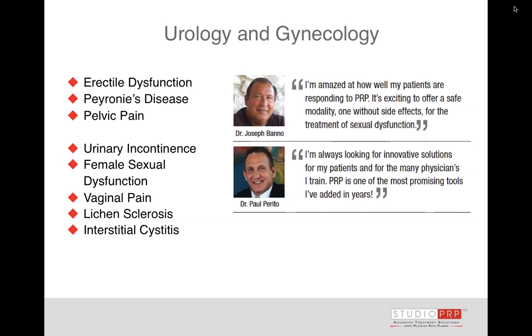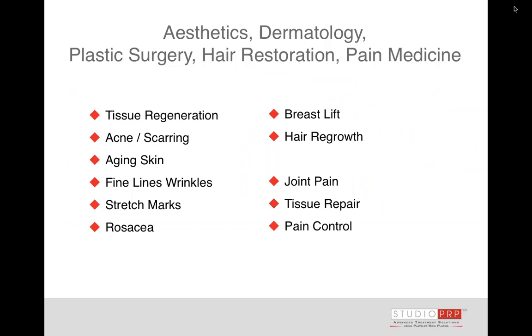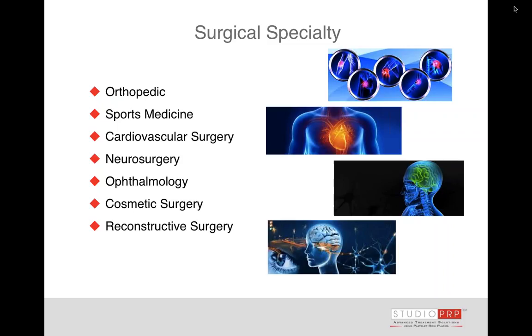For women who have vaginal pain and pelvic pain, there was a small study published recently by Dr. Goldstein looking at the effectiveness of platelet-rich plasma — the O-Shot in particular — for lichen sclerosis. We're also using it for interstitial cystitis in the urogynecology space. In plastic surgery, hair restoration, pain medicine, and rosacea — platelet-rich plasma works very well to calm inflammation, help resolve the problem, and improve the quality of the skin.